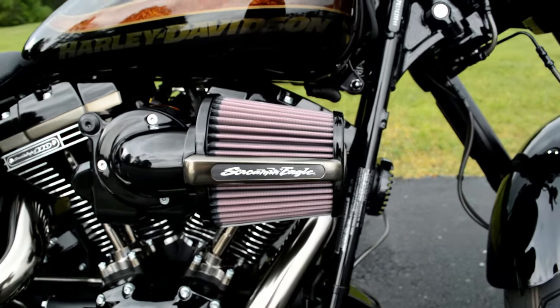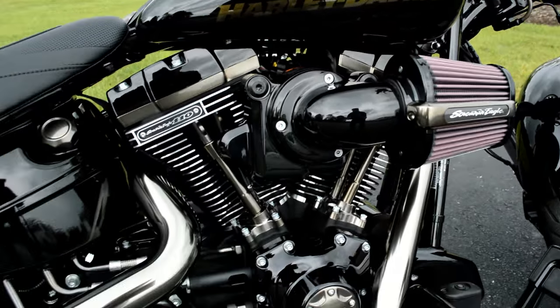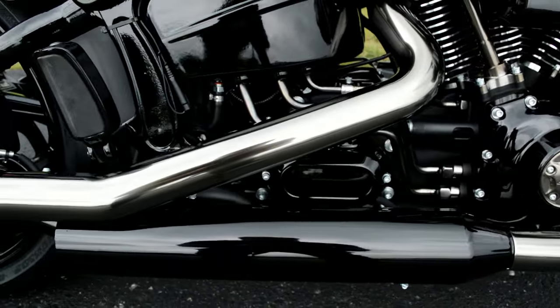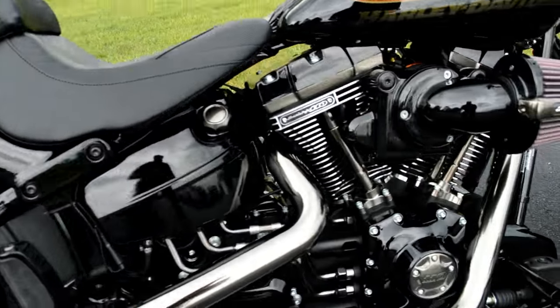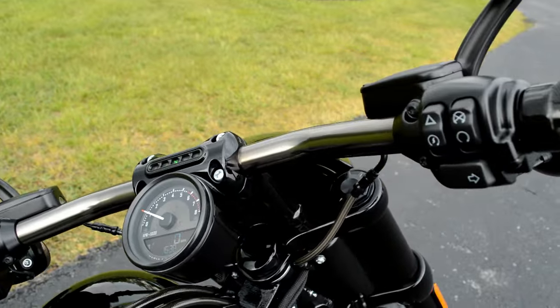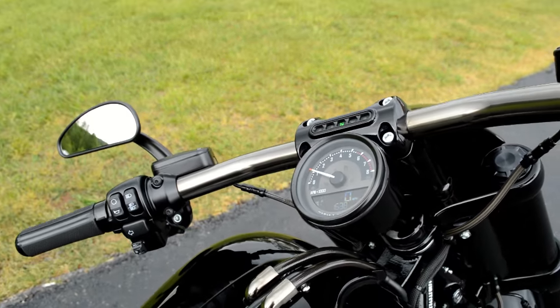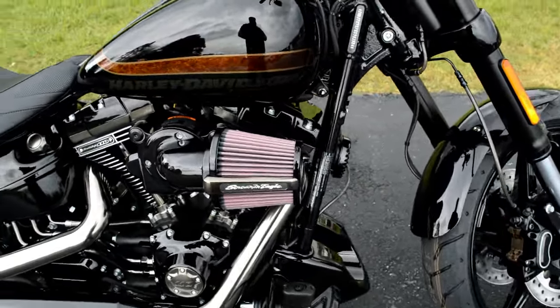It features the 110 cubic inch balanced Softail motor with that Screaming Eagle heavy breather. Notice the black satin finishes on the pipes — that look extends to the timing cover and also the handlebars in that same finish. First time anybody's used that in the motorcycling industry.